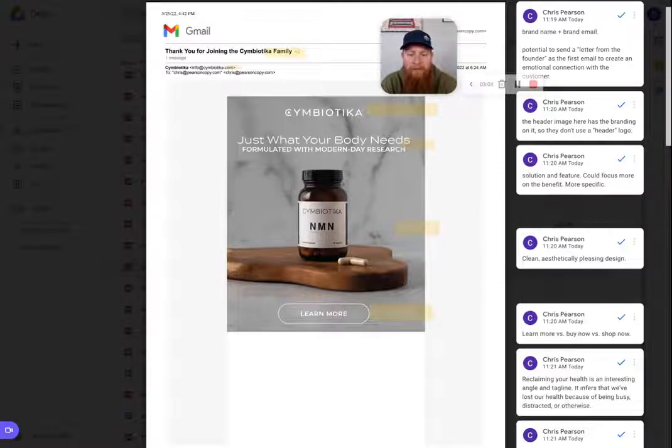"Just what your body needs" — that's a general tagline. "Formulated with modern day research" — this is your feature. I think some more specificity with the modern day research piece could help the copy here. Modern day research compared to what? "Just what your body needs" — okay, great, but that can apply to a lot of people. What are we actually trying to do? Improve health? Reduce pain? What's the better, more specific feature we can focus on?